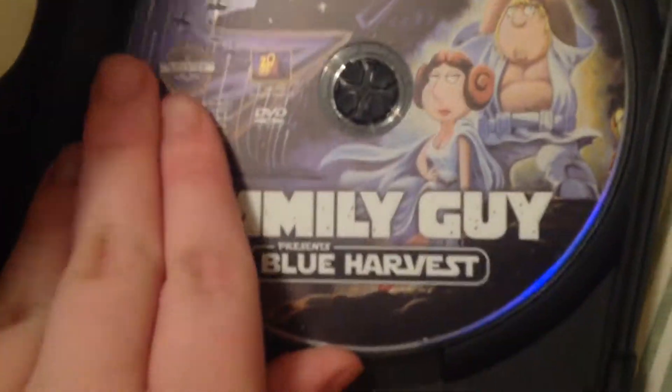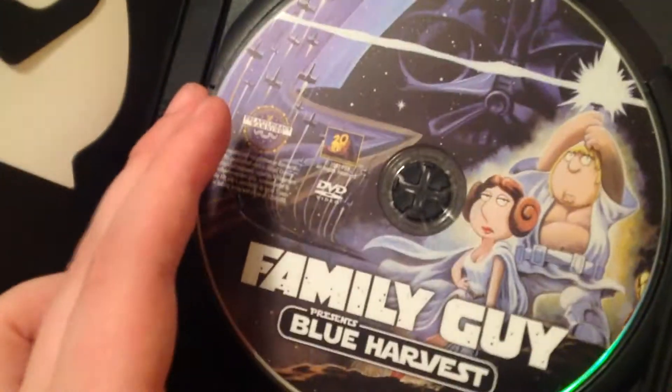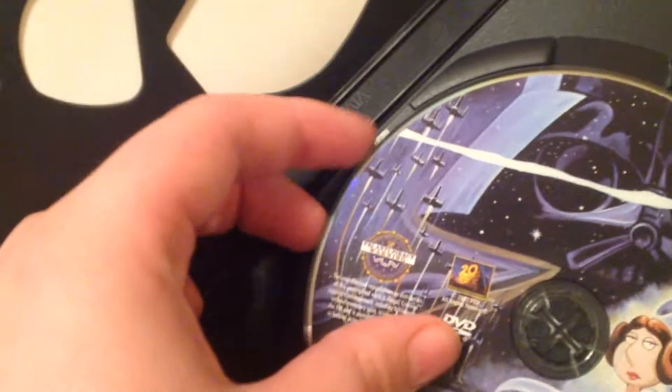I don't think Seth MacFarlane is a really great person, in my opinion — he focuses too much on inappropriate things. But I just got these because I like Star Wars and I think they're funny. I don't like Star Wars as much as Marvel Comics, but they're both owned by Disney, so...